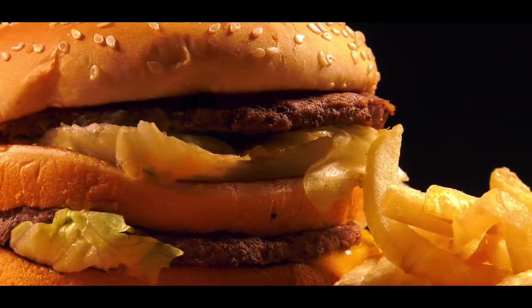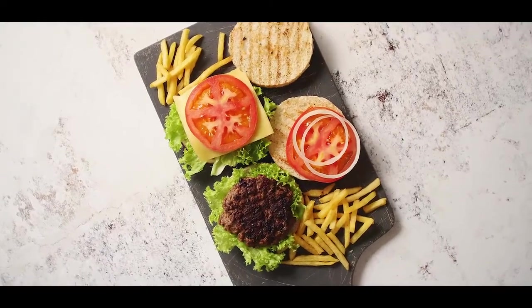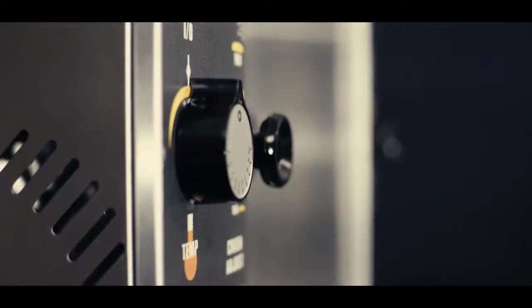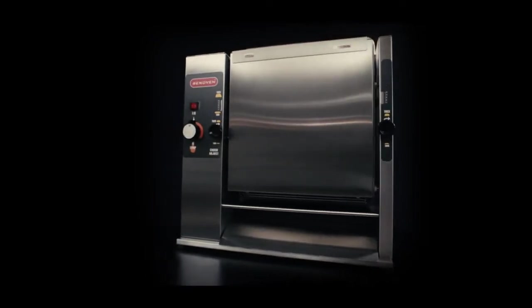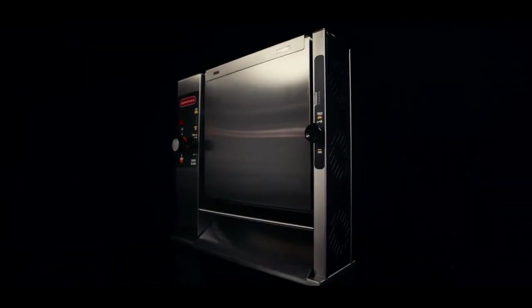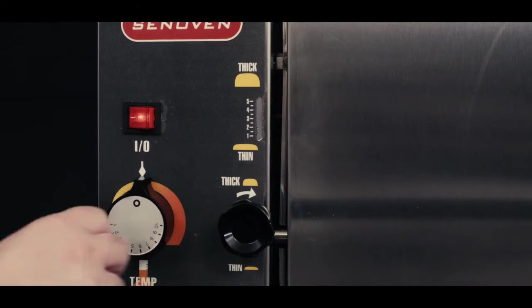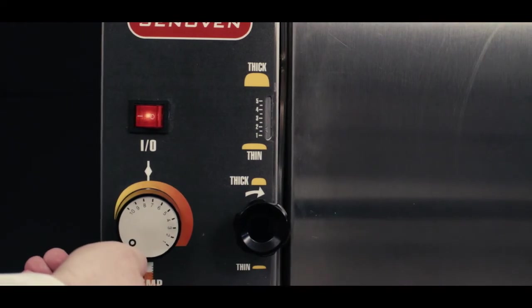If you own a hamburger restaurant or chain, you'll be thrilled to find out how our Burgle Conveyor Toasters can speed up your operation. But hey, speed is just the beginning. Sen Oven Vertical Conveyor Toasters can be used for heating up or toasting hamburger buns in a way that is both fast and standardized.